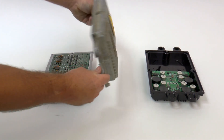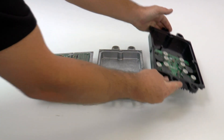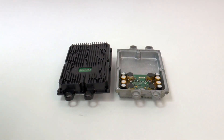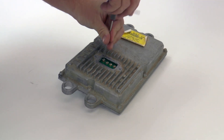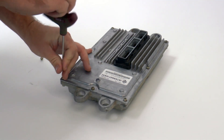The Bulletproof Diesel FICM power supply is designed to match up perfectly with the existing logic board, maintaining all programming, fitment, and function. Upgrading the FICM with the Bulletproof Diesel FICM power supply is a simple task that is easily done with a Torx bit screwdriver.